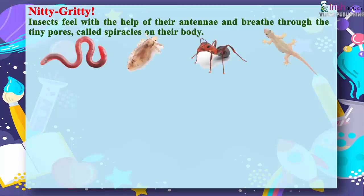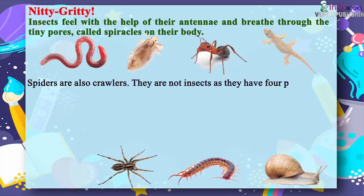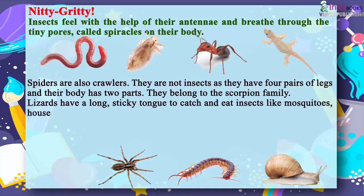Spiders are also crawlers. They are not insects as they have four pairs of legs and their body has two parts. They belong to the scorpion family. Lizards have a long sticky tongue to catch and eat insects like mosquitoes, house flies, etc.